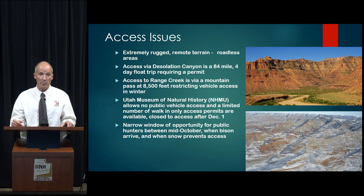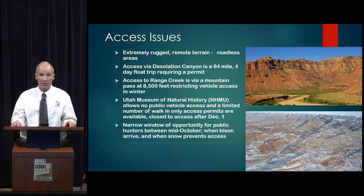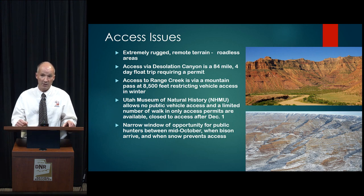Once the snow begins to fly, it's rather difficult to drive over this pass and you can lose access relatively early in the winter. Furthermore, once you get there, the Utah Museum of Natural History controls a large portion of Range Creek itself — there's no vehicle access, only a restricted amount of walk-in or horseback-only access permits allowed, and no access at all after December 1st. This creates a very narrow window of opportunity for public hunters to access bison, basically from mid-October when bison typically arrive until the snow flies or December 1st.